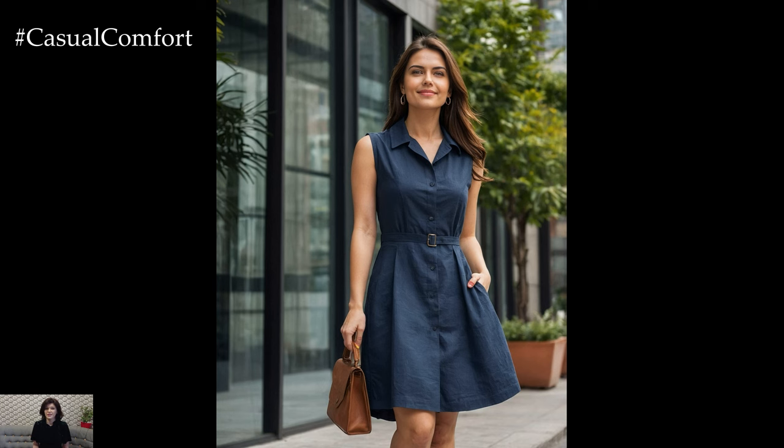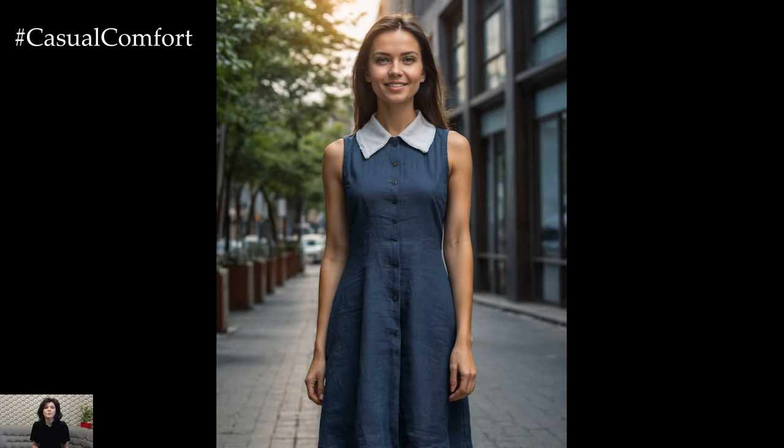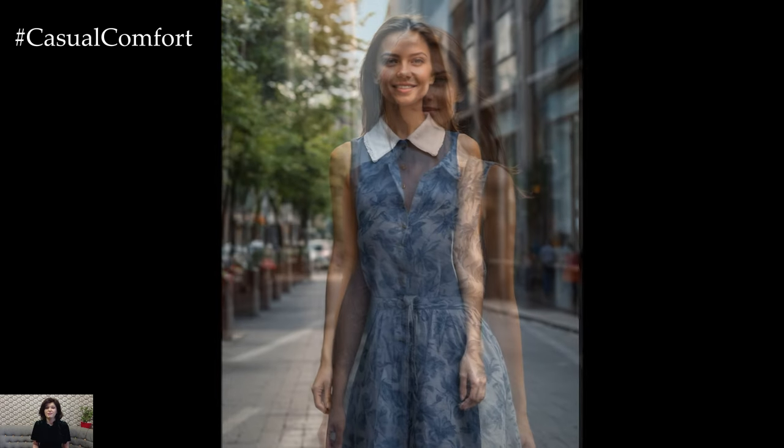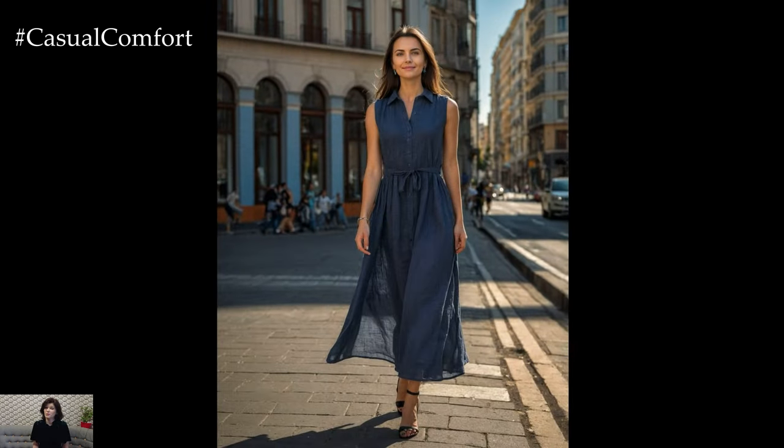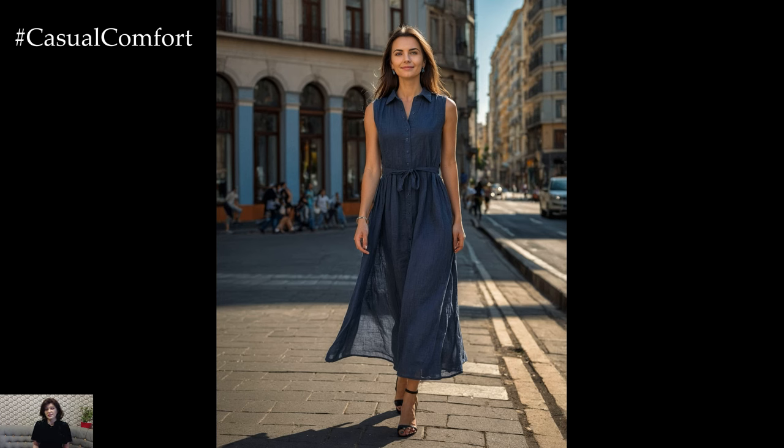One of the standout features of this dress is its versatility. It can seamlessly transition from a formal office environment to a more casual setting with just a few adjustments. For a formal look, pair the dress with a tailored blazer and closed-toe pumps.